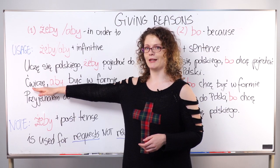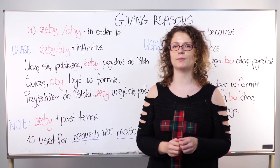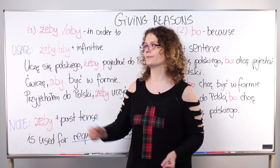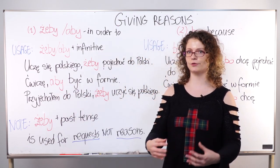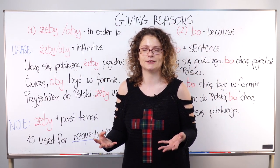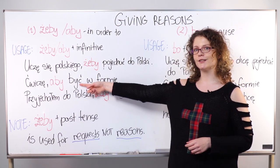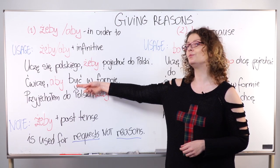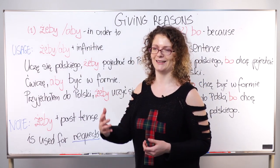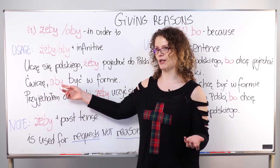The next example is: ćwiczę aby być w formie — 'I exercise in order to stay fit.' We start with the verb ćwiczę ('I exercise'), then aby meaning 'in order to,' then być w formie ('to stay fit'). The verb być means 'to be' and is in its infinitive form — again, the '-ć' ending shows us it is infinitive. You can change aby into żeby with no problem.